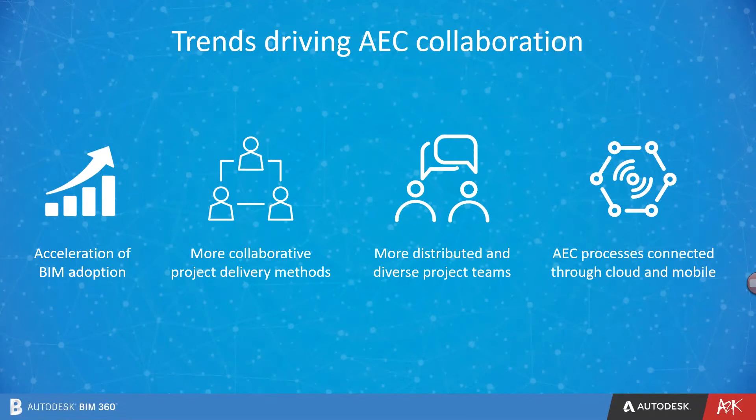Trends driving AEC collaboration: even before this global epidemic happened, BIM adoption continues to accelerate as owners realize the benefit of BIM and the associated project savings, leading to more BIM mandates and the advancement of new standards. As a result, there is an explosion of data with higher fidelity and greater frequency. Project delivery models such as design-build, integrated project delivery or IPD, all require increased levels of collaboration and communication. Teams are distributed more globally, across cities, time zones, and continents, but technology is helping remove those barriers.